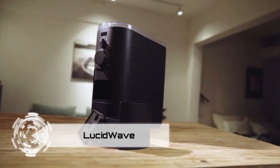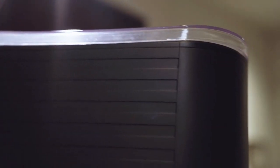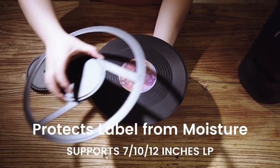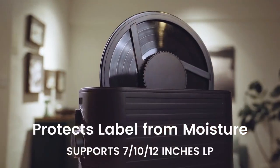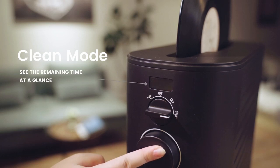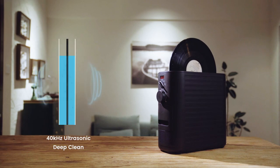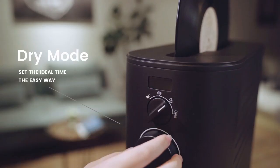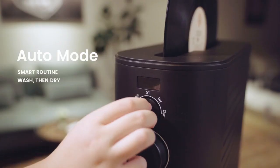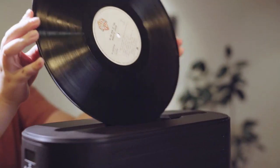Elevate your vinyl listening experience with LucidWave, the cutting-edge automatic ultrasonic vinyl renewer. This revolutionary device employs a state-of-the-art 40kHz ultrasonic cleaning system, gently and precisely renewing your vinyl records without direct contact. Forget about damaging brushes and chemicals — LucidWave effortlessly eliminates dust and stains, keeping your collection in perfect condition. Its automated system simplifies maintenance, providing hassle-free cleaning and immediate usability. The device features an innovative filtration and recycling system, ensuring pure water in every cycle.